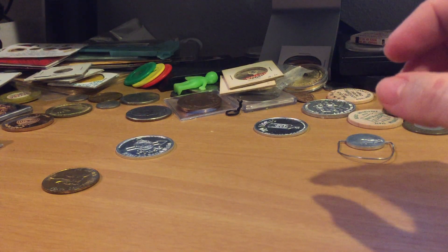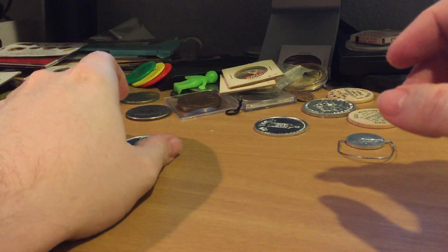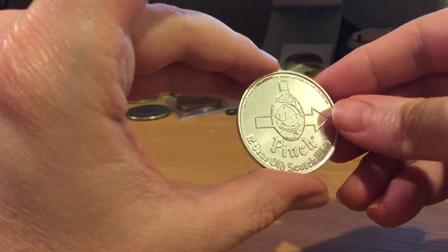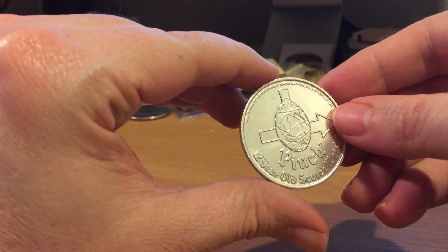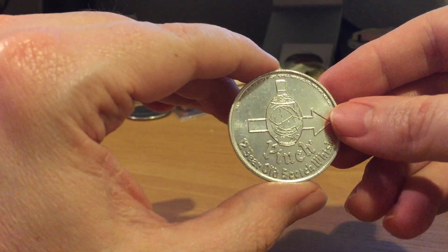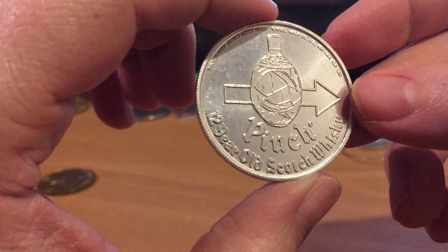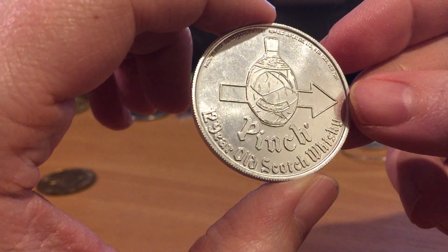Hi there YouTubers, sorry I haven't made any videos lately — I've been so busy with work, working weekends, just haven't had the time. A couple of you commented on these spinner tokens, so I thought I'd go over them a little more. This is the one for your Pinch 12-year-old Scotch whiskey.